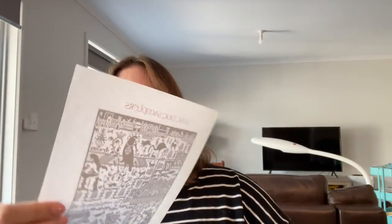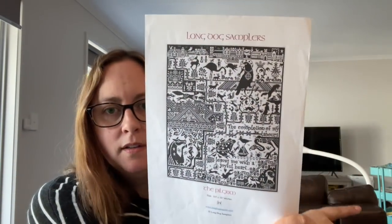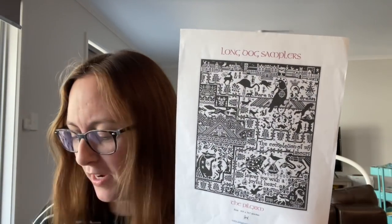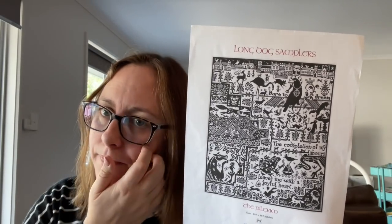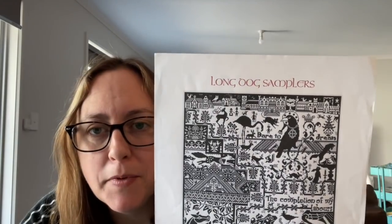The next one that came up for March was The Pilgrim by Long Dog Samplers. The Pilgrim is one I stitch on usually every February because I chose it to celebrate five years' freedom from ovarian cancer, and February is the awareness month. The awareness colour is teal, but I chose a darker teal green to stitch it in. I didn't get to it this February so it was good that it came up in March.